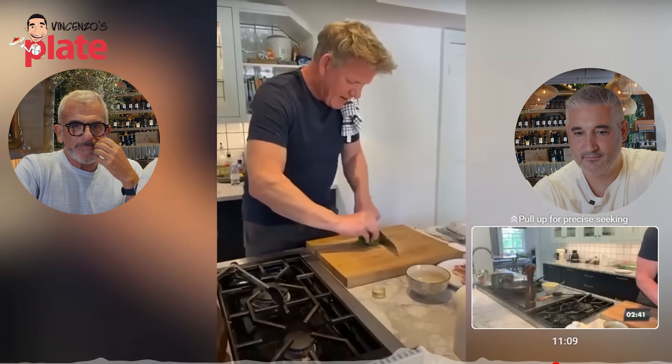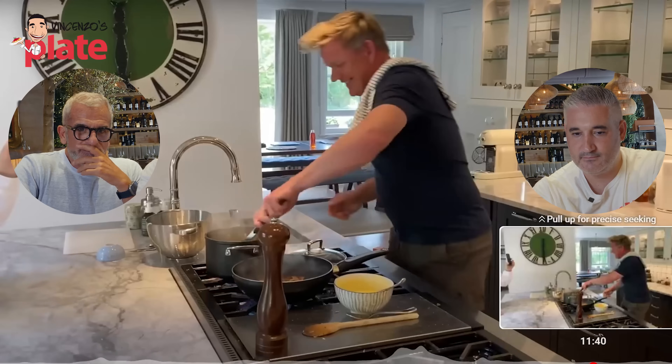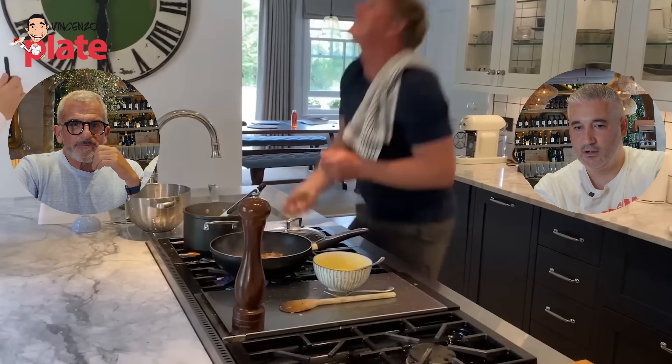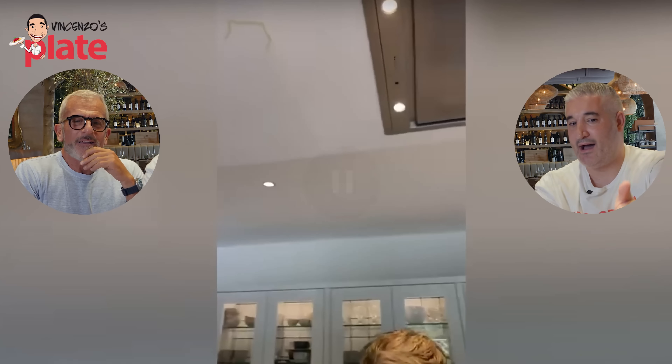Gordon calls it 'an English boscaiola' and chops parsley to finish at the very end. Gordon tests if the pasta is done by throwing it on the ceiling. Chef Max: what is he doing? That's so American - you have fun with it! He's wasting food! Chef Max: wow, it's overcooked! Yes, it's overcooked - it's stuck to the ceiling.